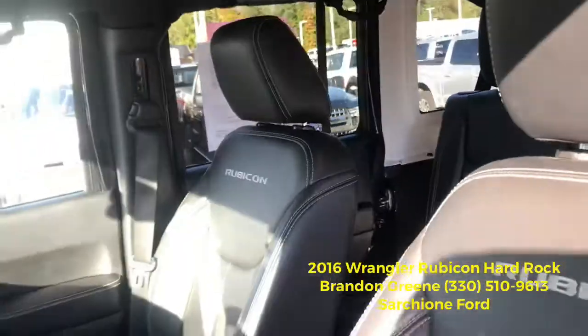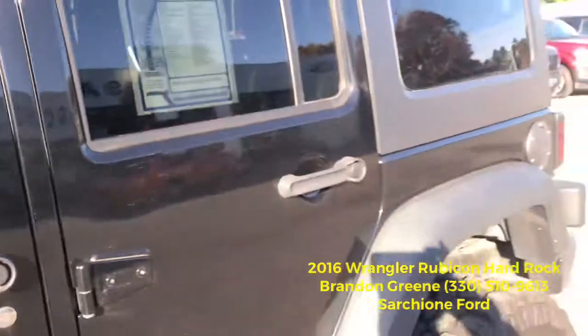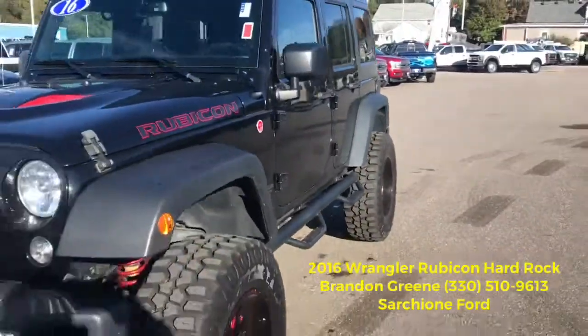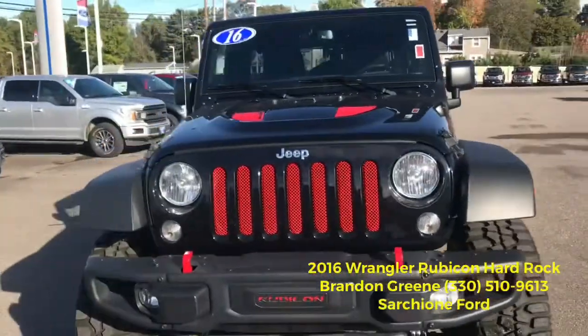If you have any questions, don't hesitate to give me a call. The Jeep's only got 22,000 miles on it and it's 100% ready to go. 330-510-9613. It's red and black — let me know what you think.